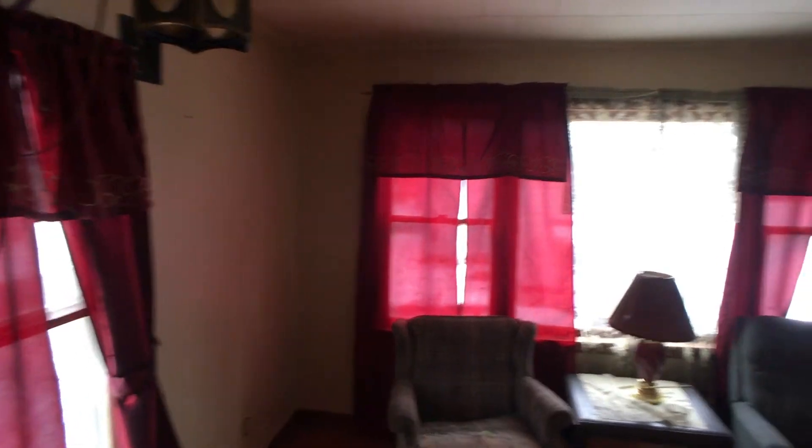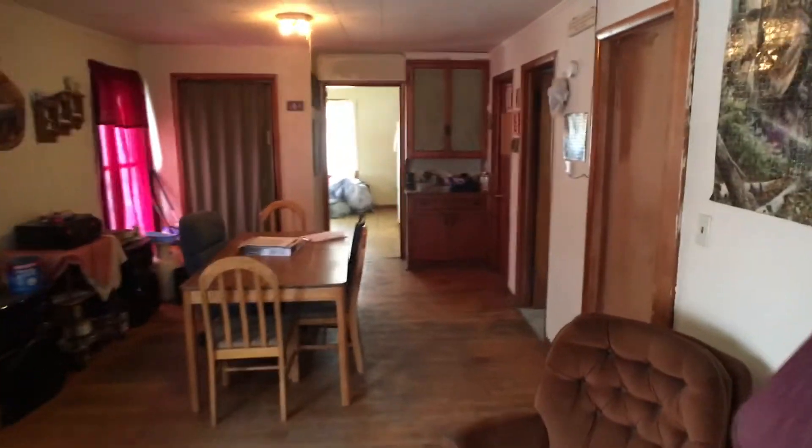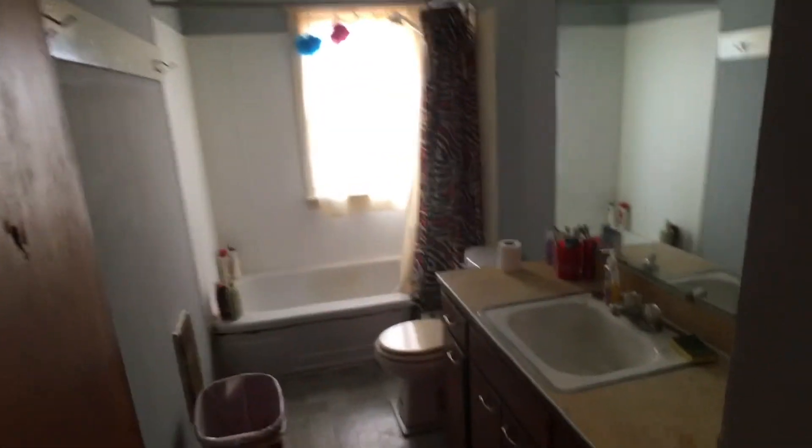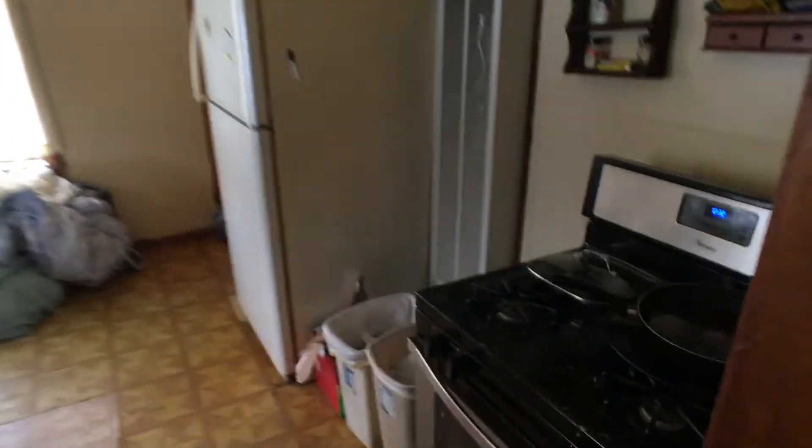Now we're in the upstairs apartment and it's got a very good-sized living room and dining room combination. It comes with appliances, and there's a space heater here and a space heater down there, and it's brand spanking new.